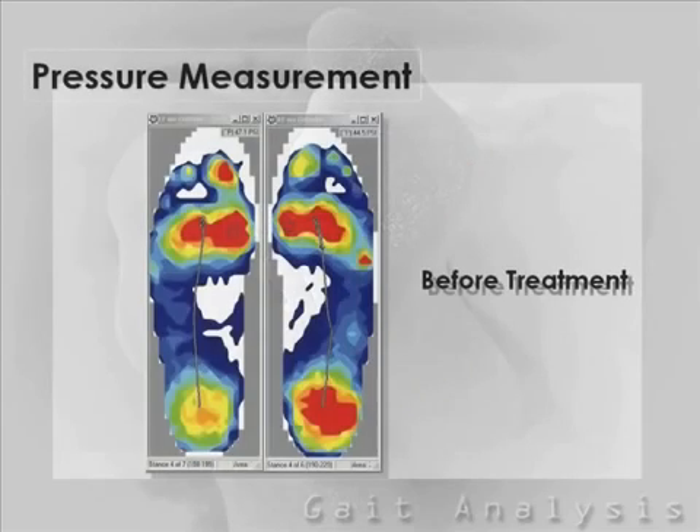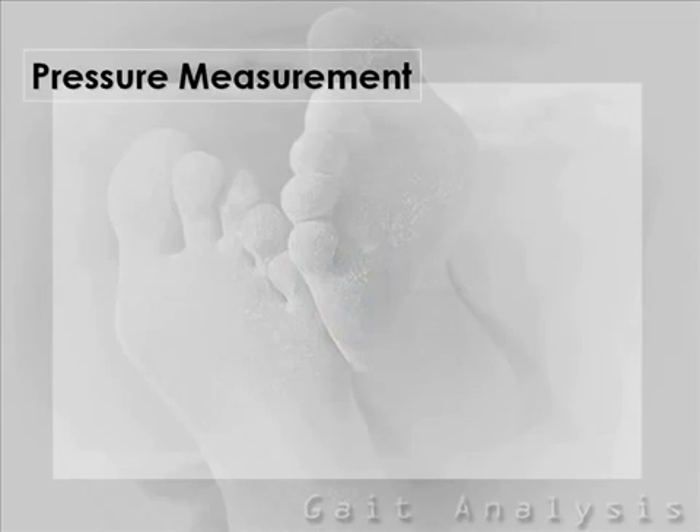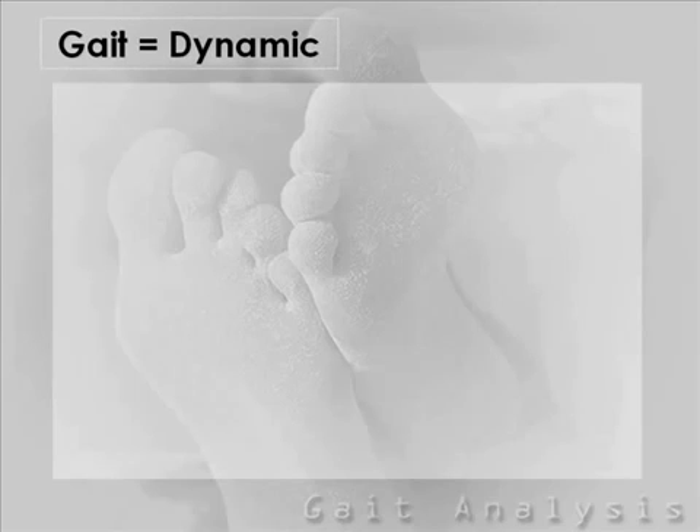With foot pressure measurement technology, it is now easier than ever to evaluate your condition. This state-of-the-art system enables us to essentially see inside your footwear and under your feet to evaluate your condition. Assessing motion, and more specifically how you walk, has always been limited.